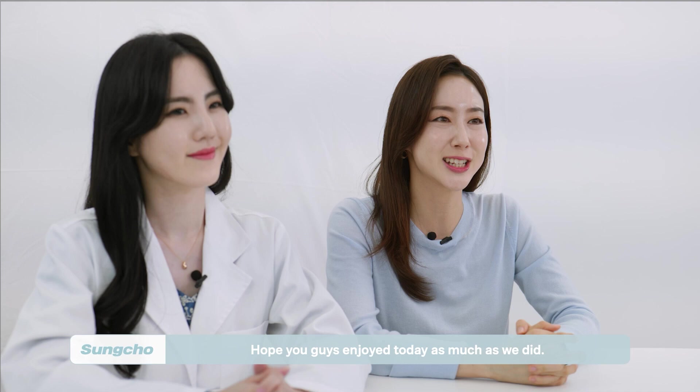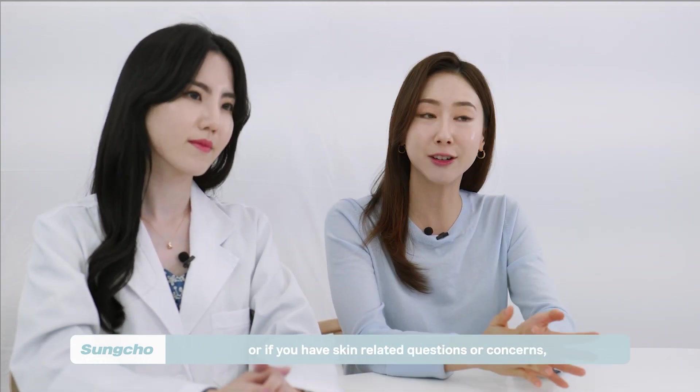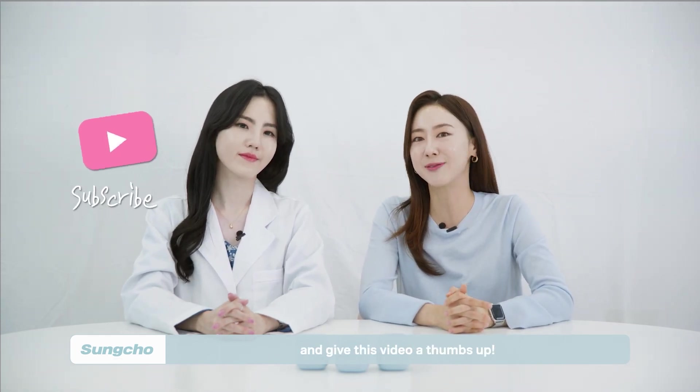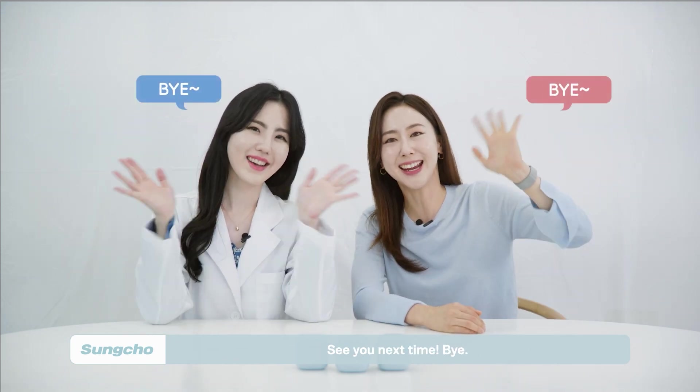Hope you guys enjoyed today as much as we did. If you want to learn more about the water bank cream or if you have any skin-related questions or concerns, please leave us a comment. Don't forget to subscribe to our channel and give this video a thumbs up. See you next time! Bye!